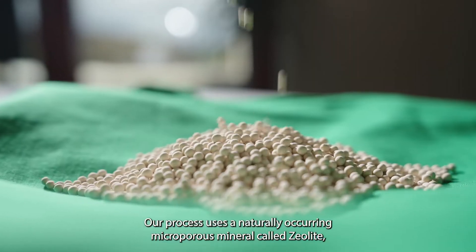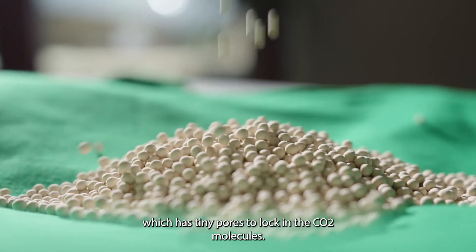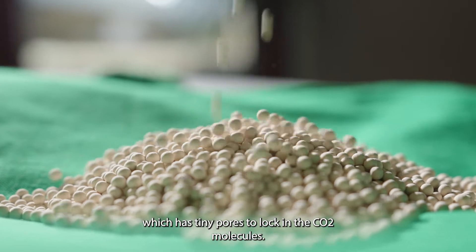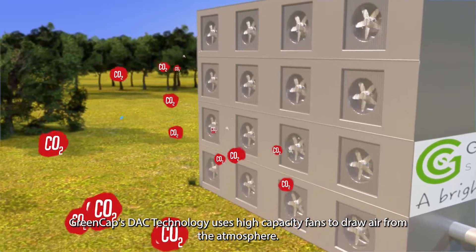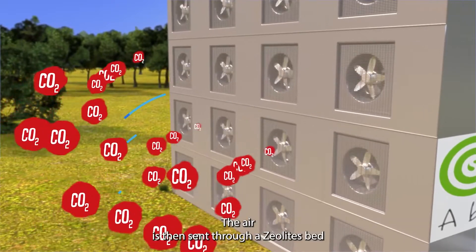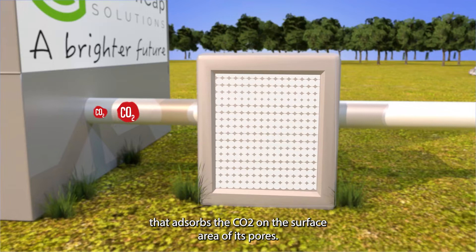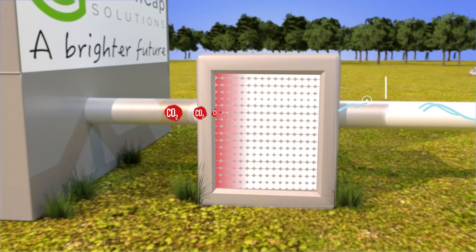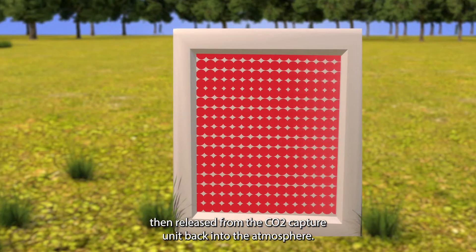Our process uses a naturally occurring microporous mineral called zeolite, which has tiny pores to lock in the CO2 molecules. GreenCap's DAC technology uses high capacity fans to draw air from the atmosphere. The air is then sent through a zeolite bed that absorbs the CO2 on the surface area of its pores. The clean air is then released from the CO2 capture unit back into the atmosphere.